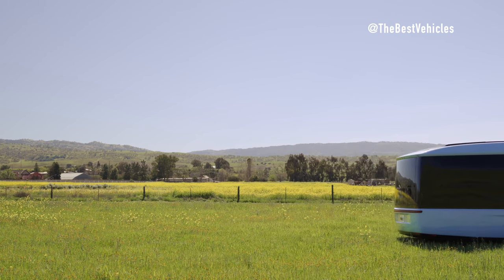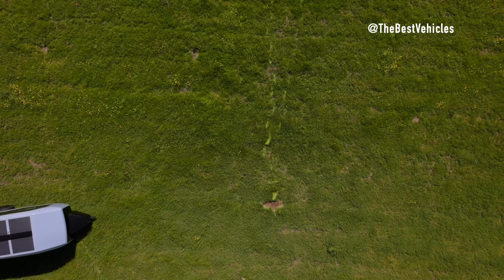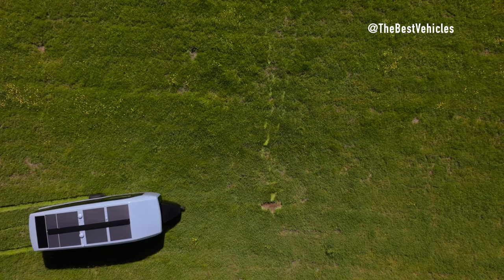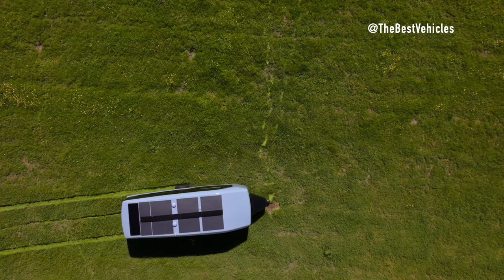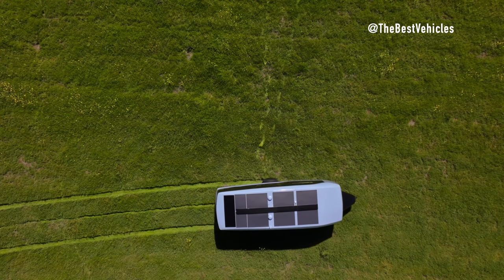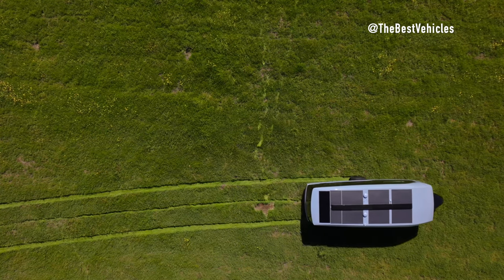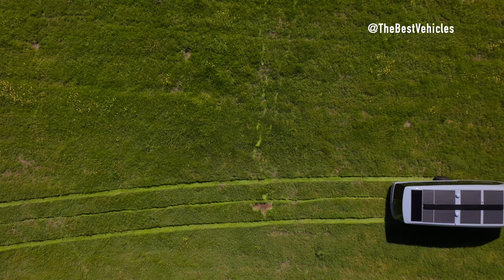Stefan Solayam, Chief Technology Officer at Pebble, emphasizes the importance of NVIDIA's collaboration in achieving Pebble's goal of reimagining RVing. He highlights NVIDIA Drive Orin's ability to provide a high-performance, centralized, and scalable computing platform, essential for realizing Pebble's vision of an innovative and user-friendly RV experience. NVIDIA Drive Orin delivers up to 254 trillion operations per second, making it the world's highest-performance, automotive-grade, autonomous vehicle processor. By incorporating this scalable supercomputer into each Pebble Flow travel trailer, Pebble sets a new standard for RV technology.